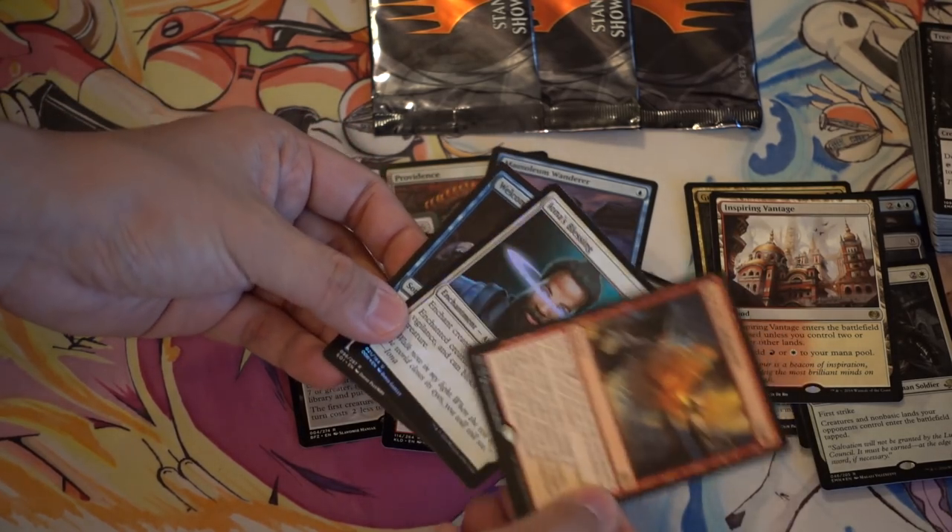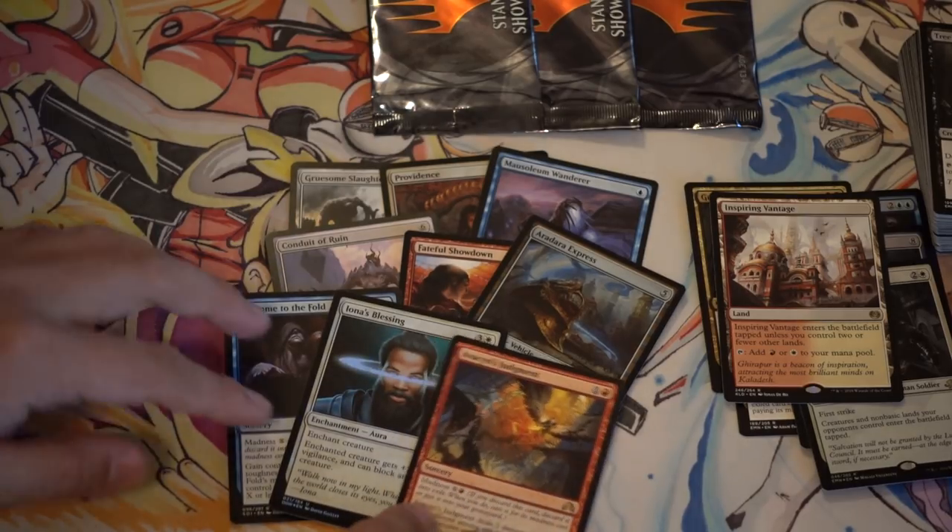Arlinn's Judgment entering as a foil, and Avacyn's Blessing — so there we go.